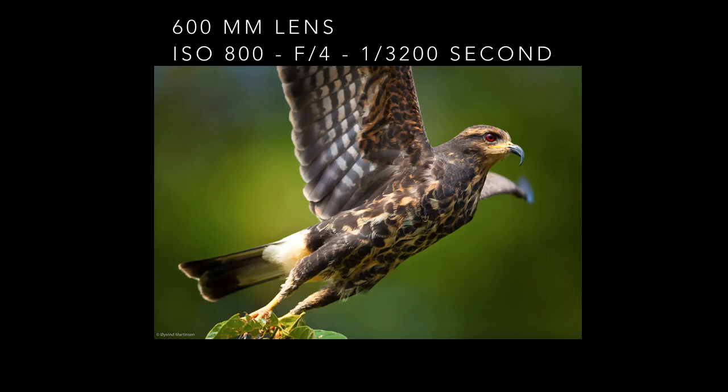The snail kite in Panama is an interesting bird. This juvenile snail kite took off from a branch at the lakeside and I was very close with my handheld 600 millimeter lens. The autofocus was on and so was the image stabilizer. I was in a boat and with all the motion in the boat and the moving bird, it's a good reason to use autofocus in continuous focus mode, and you learn about that in week one.